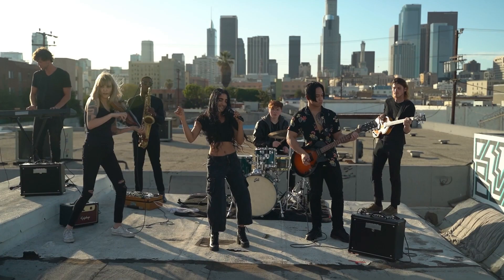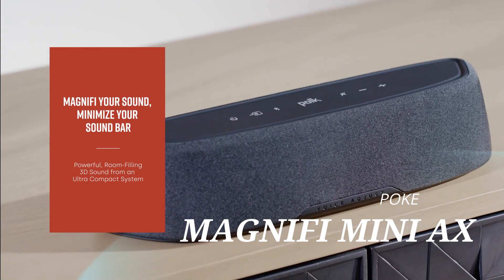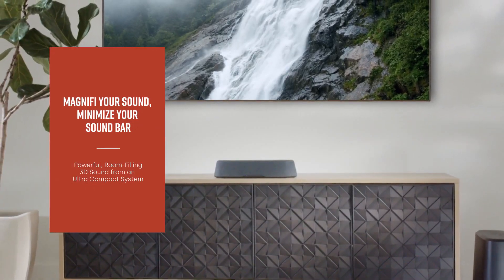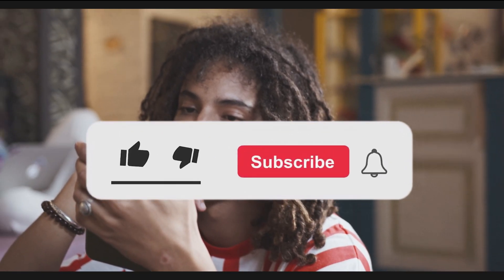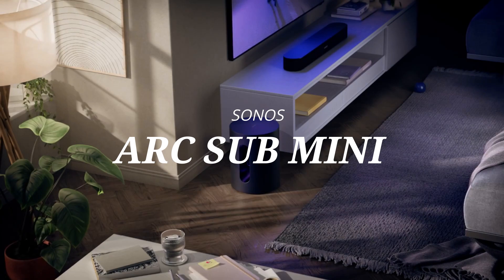So, which one would I pick? For a balance of price and performance, the Polk Magnify Mini AX is a fantastic choice — it's compact, easy to set up, and delivers great sound. For those looking for the ultimate audio experience and willing to splurge, the Sonos Arc with Sub Mini is my top recommendation. Its sound quality is unmatched, and it's a great addition to any home.